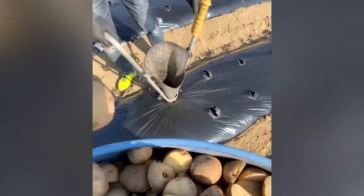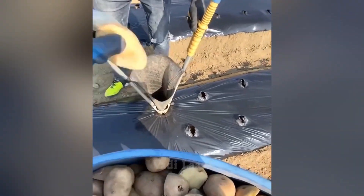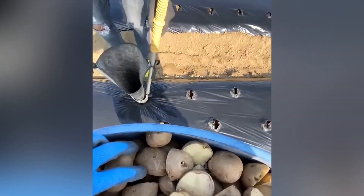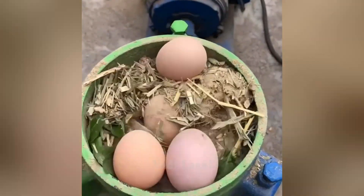This homemade hand tool forms a hole in the ground in which potatoes sit. This equipment is used for the production of animal feed in the form of compressed pellets.